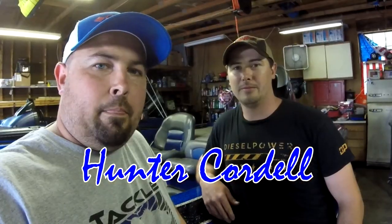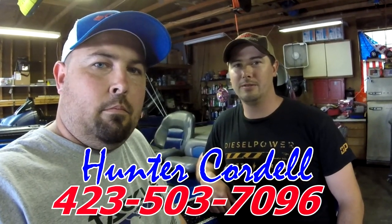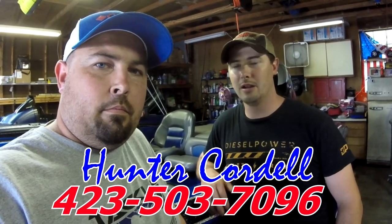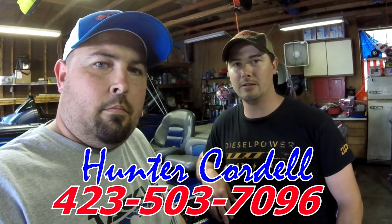Pretty good. My name is Hunter Cordell. Pretty much here to do anything you need that involves lights. We do black lights, navigation lights, headlights, all your storage compartment lights, live well lights — anything that involves lights, we do it.